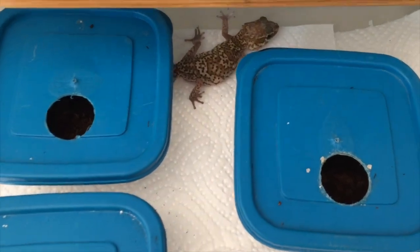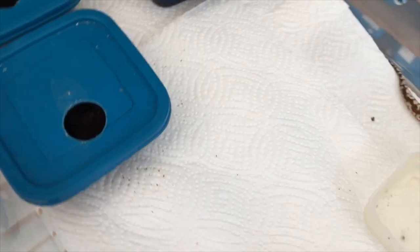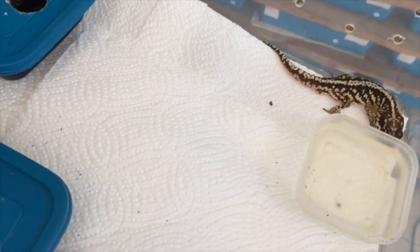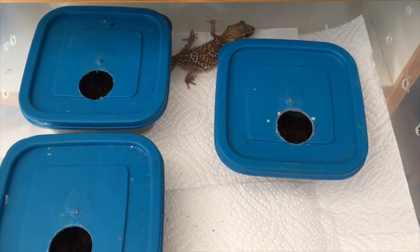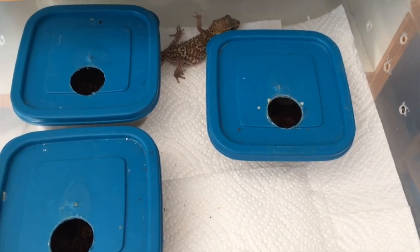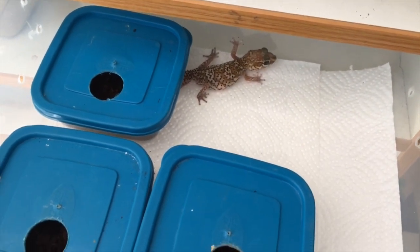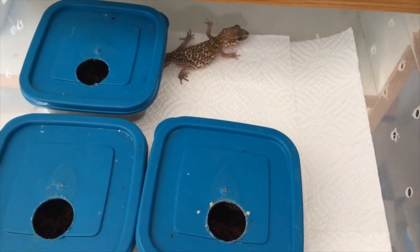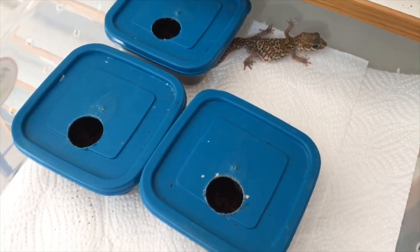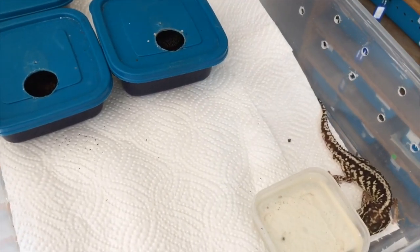This female is quite heavily gravid and she'll be laying again soon. Pictus geckos will live between six and eight years in captivity, but their breeding lifespan will be short because they're such prolific breeders. Some breeders even refer to them as 'chicken geckos' because they just keep laying eggs like a laying hen. It's important to manage their health and breeding — don't just let them breed continuously, otherwise females can deteriorate.